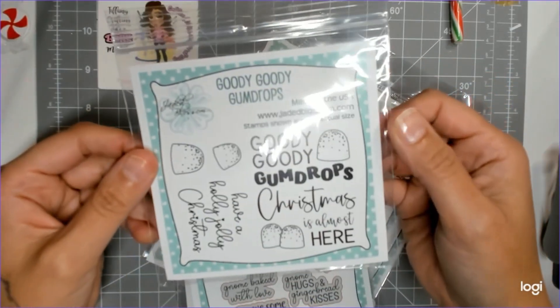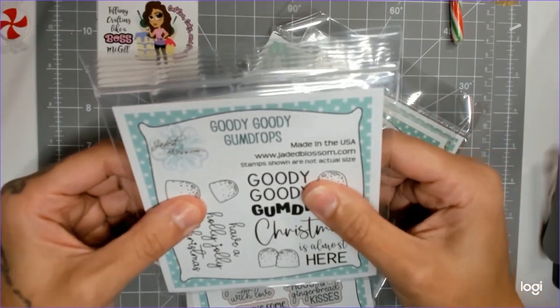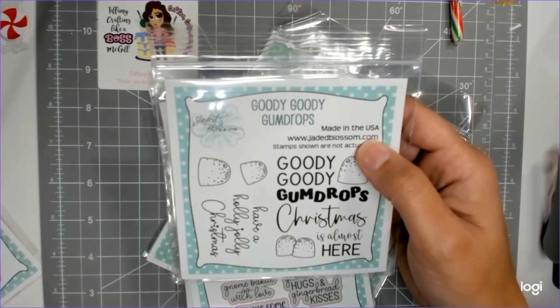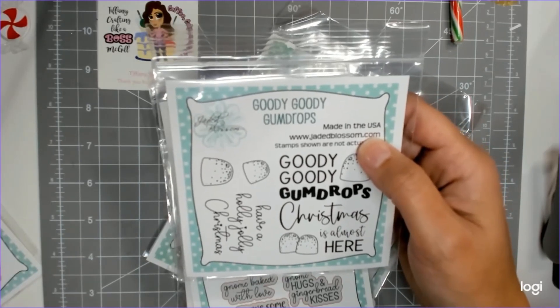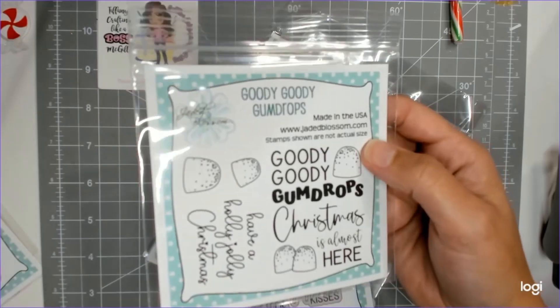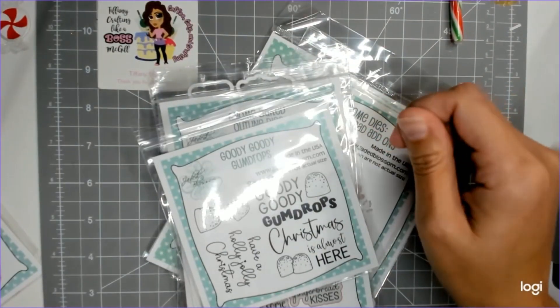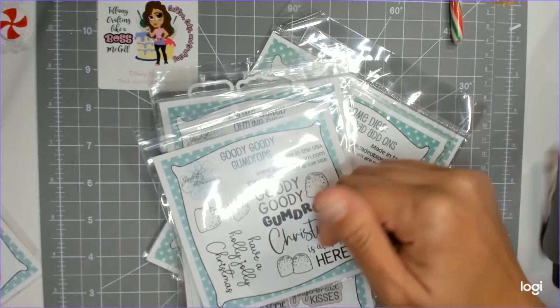I'm pretty sure this was the freebie — if you get in on the first 100 you get the freebie, and you have to spend a certain amount, though I always get the freebie because whatever the amount is, it's covered with the Gotta Have It pack. It says 'Goody Goody Gumdrops' — super cute.